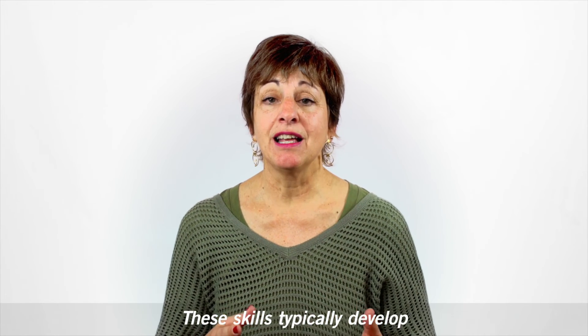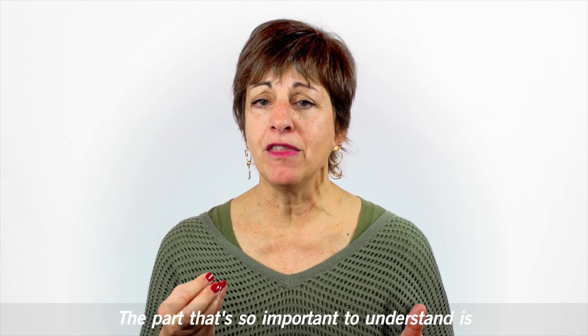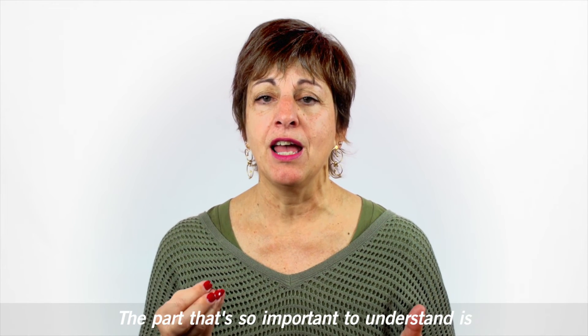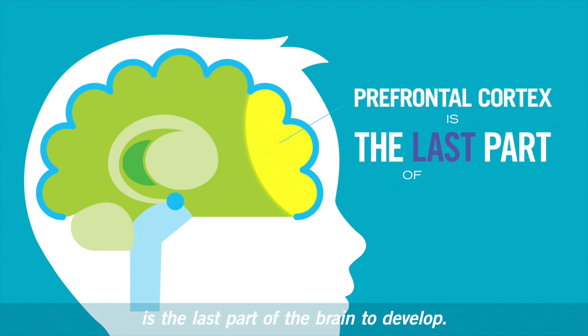These skills typically develop during the school years from 8 to 18. The part that's so important to understand is that the prefrontal cortex is the last part of the brain to develop.